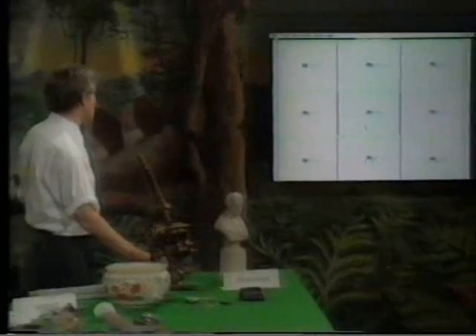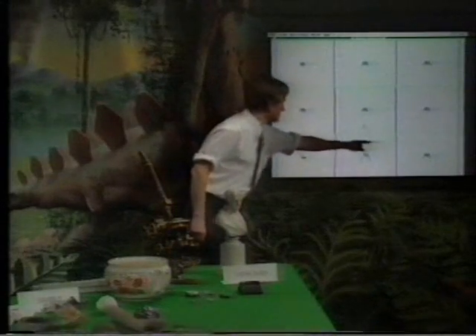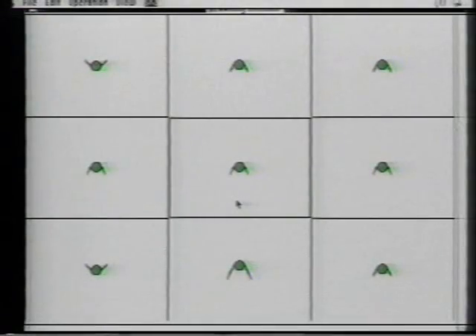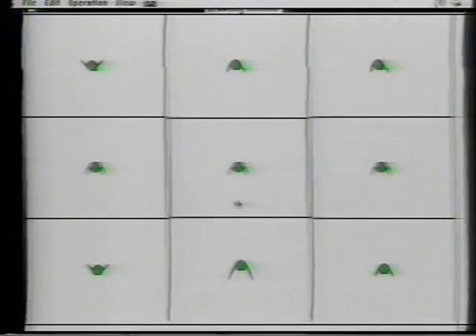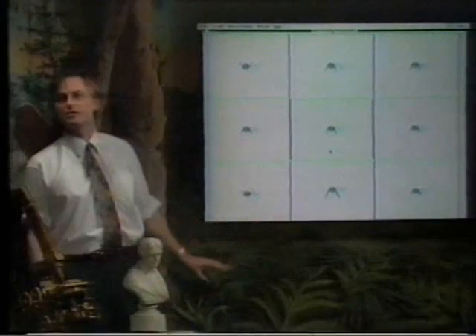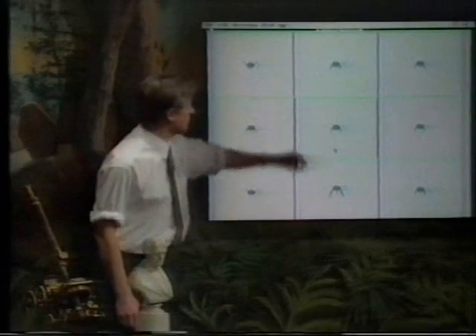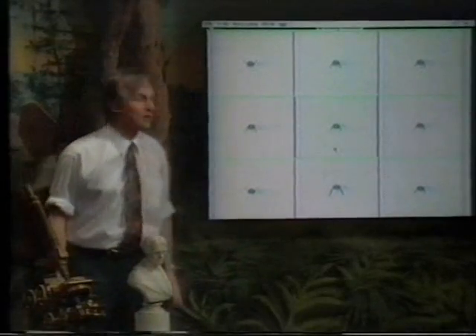These are Arthromorphs. This is the parent Arthromorph, and round the edge of it are eight child Arthromorphs. They resemble the parent very closely, but there may be a genetic change — a mutation, a random genetic change — as you go from parent to child. So that one, for example, has longer legs; that one's got its legs up instead of down.